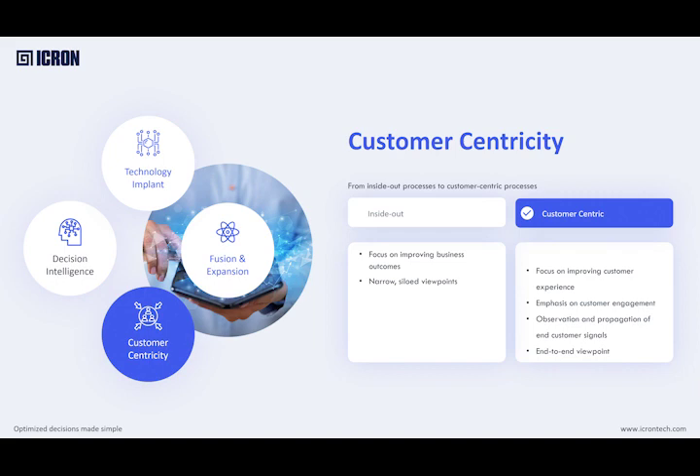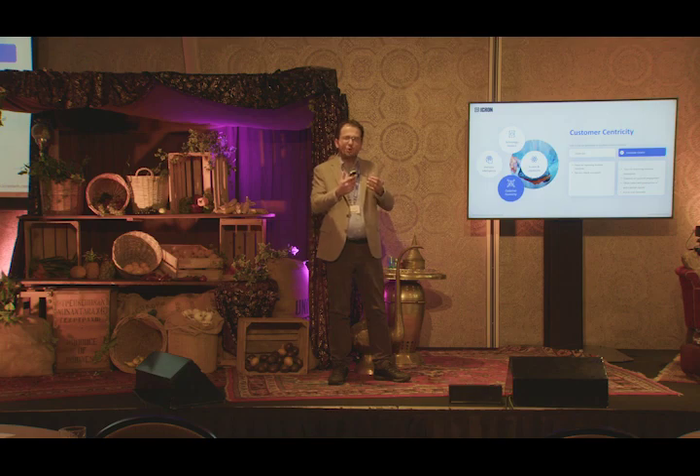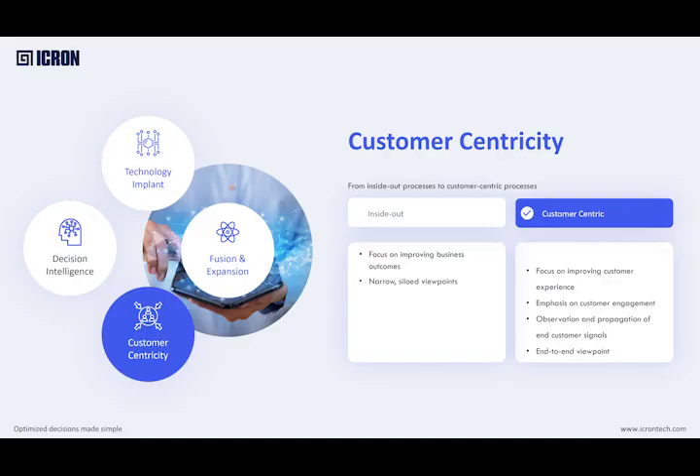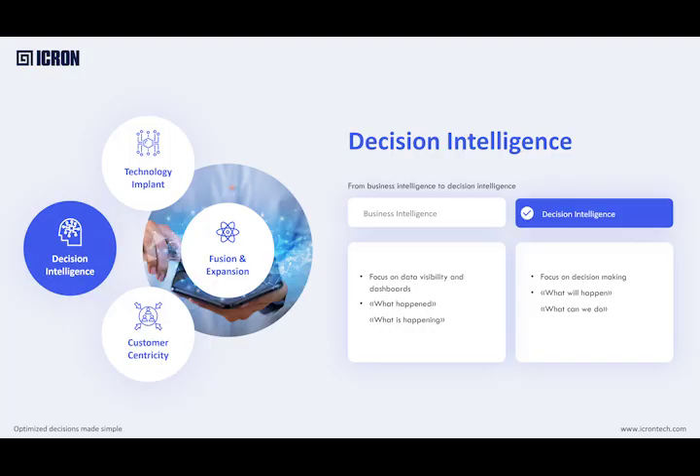Another trend is about customer centricity. Earlier, there were different silos and different business functions, and everybody was trying to improve their own KPIs — what's best within their boundaries and control. But we are seeing more and more outside-in processes and customer focus. We need to understand what I'm doing here at procurement and how it impacts the customer eventually, after maybe two months of lead time, multiple layers of bill of material, and several transformations. We have to start looking from a customer point of view and outside-in.